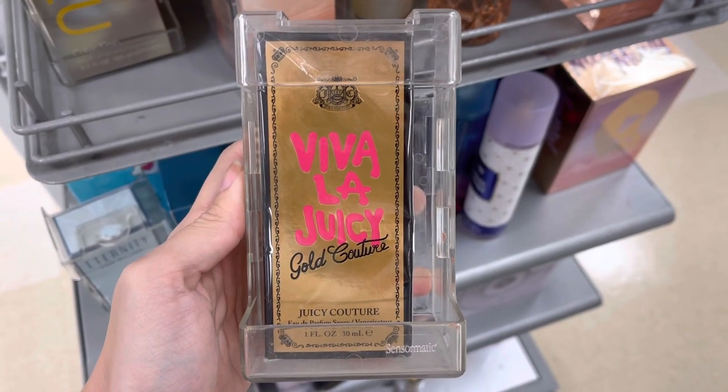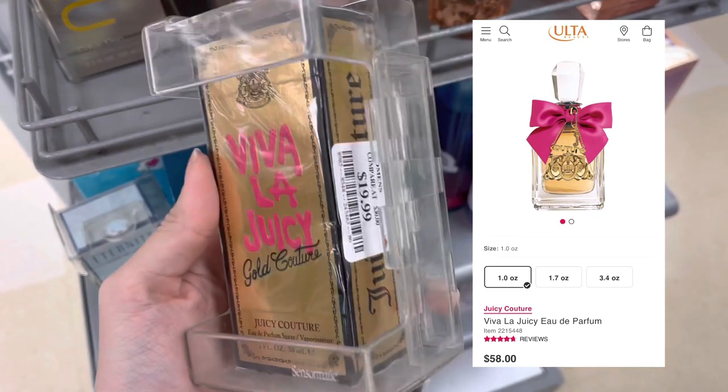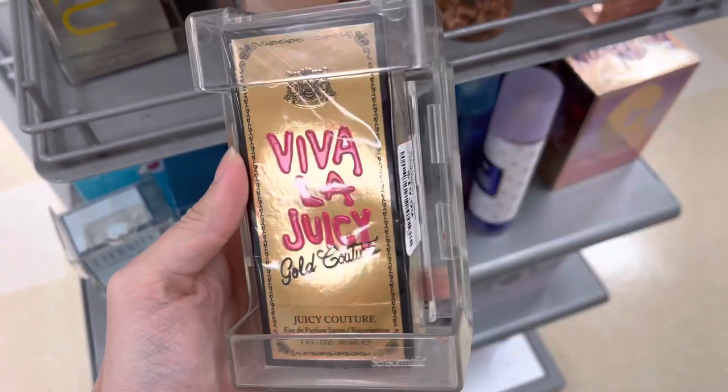Next we do have Juicy — this is Viva La Juicy. They actually have this at Ulta for $58, but it was only $19.99 here at Marshalls.